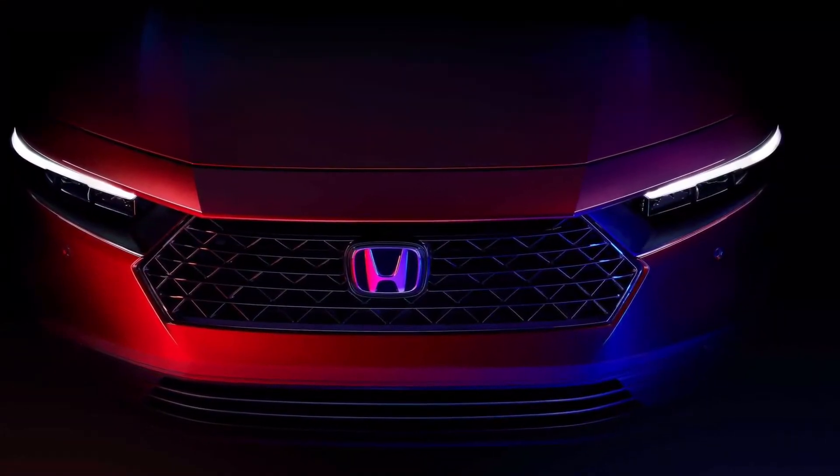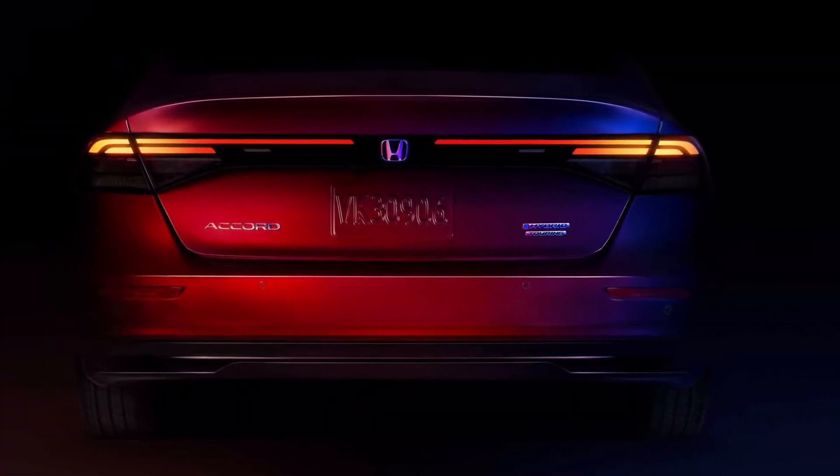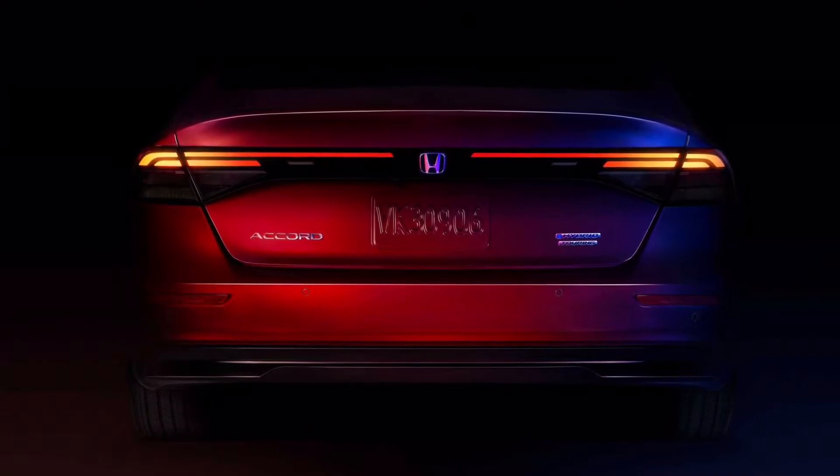The exterior images reveal a nose with more angular styling. The hexagonal grille has sharp outer edges, and running lights are positioned above the headlights. At the back, the Accord also appears more chiseled. The taillights span most of the rear end, except for the middle where there is the Honda emblem.